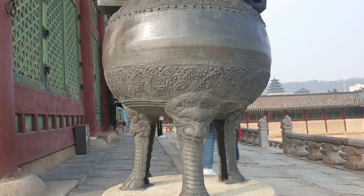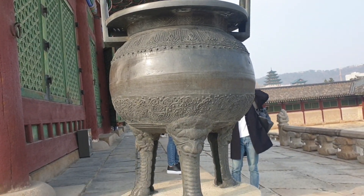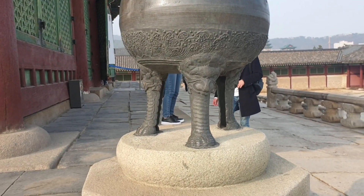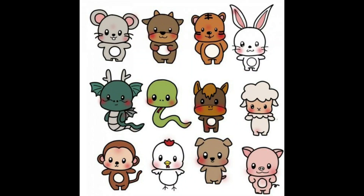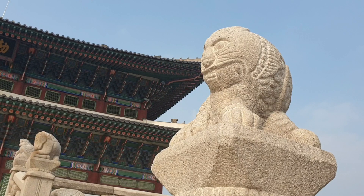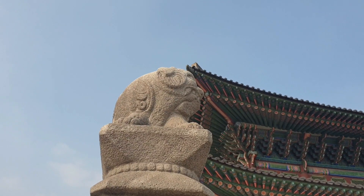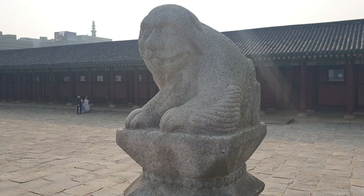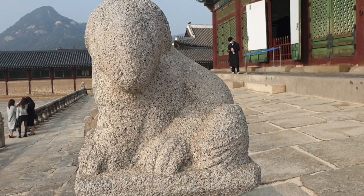This is called a Cheong, and it serves as an incense burner. It was made of stone at first, and later remade in bronze. There are 12 animals from the Chinese zodiac on it: tiger, rabbit, dragon, snake, horse, cow, monkey, chicken, rat, and sheep.